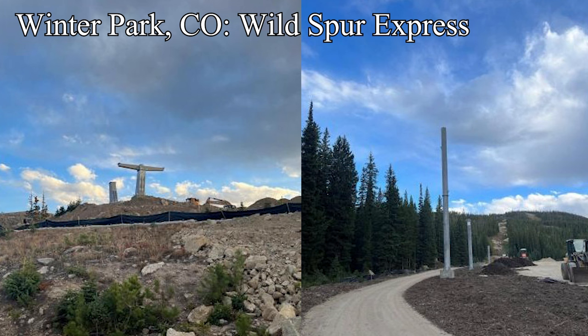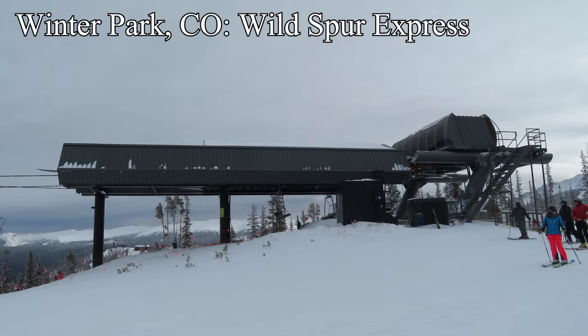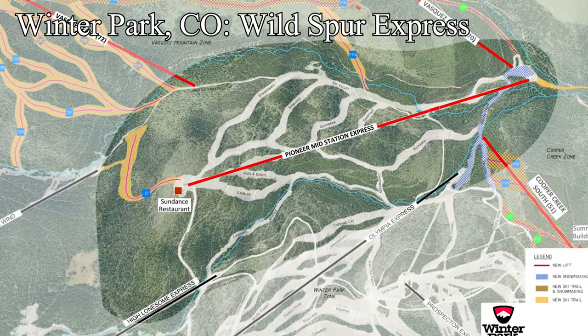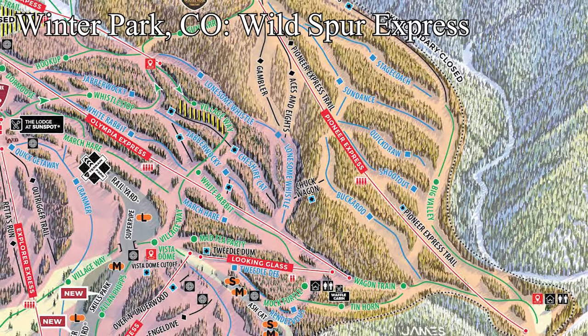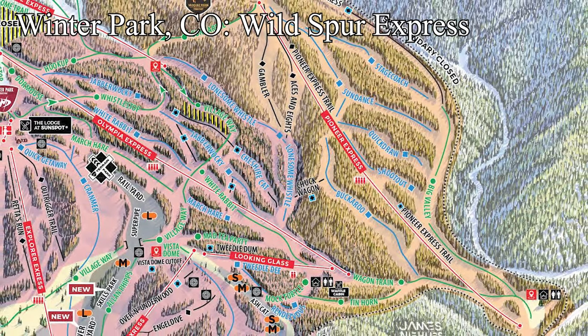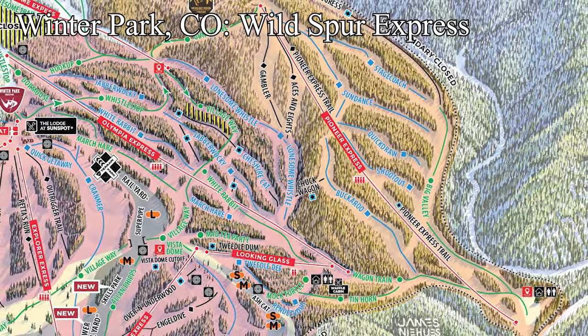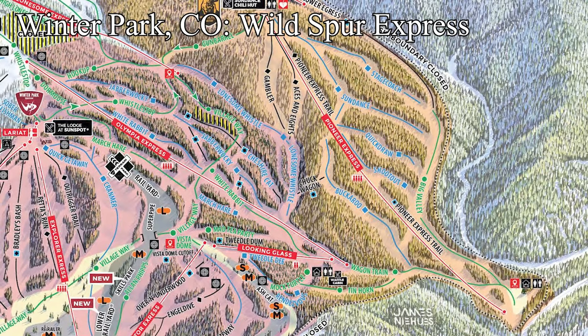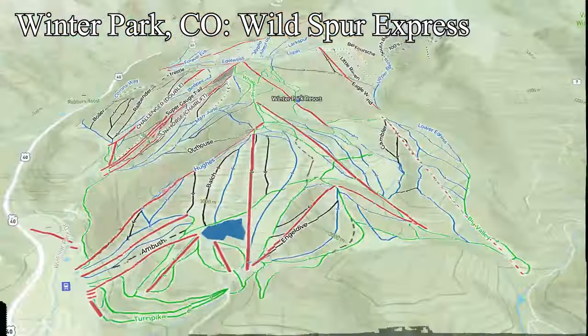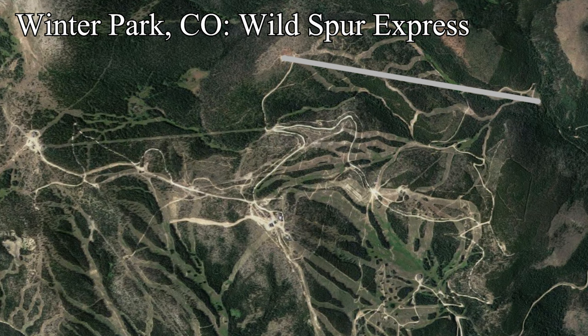Looking on down to Winter Park, Colorado, a new detachable six-pack is being built to replace one of the oldest detachable quads left in North America. The new Wild Spur Express is the gateway to a massive future expansion west as designed in the resort's 2022 master plan. The massive capacity boost it'll have over the old Pioneer Express quad will not only help with the lines that amass at the bottom of Vasquez, but will also help alleviate some of the lines from the Olympia Express. The biggest improvement, however, will be a new midload at the top of the notoriously flat and slow Big Valley runout, making it much more pleasant to lap the only true blue groomer pod at Winter Park.